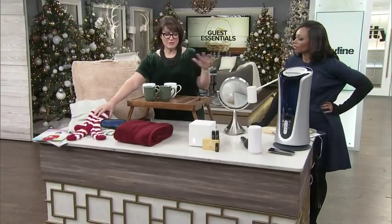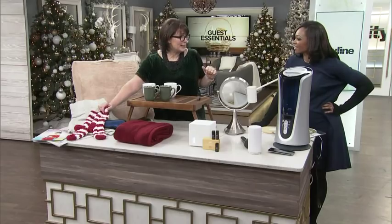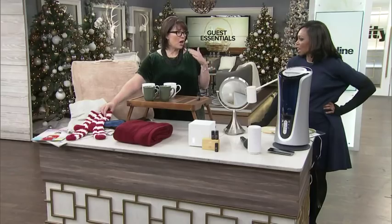Most of this fun stuff came from Bed Bath & Beyond. These are socks that have moisturizer in them — isn't that nice? So you're not commenting on your aunt's scaly feet.